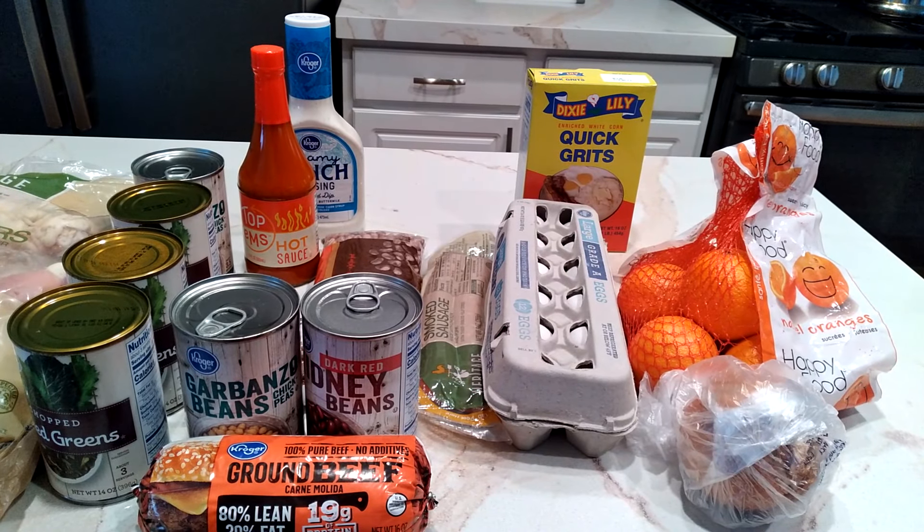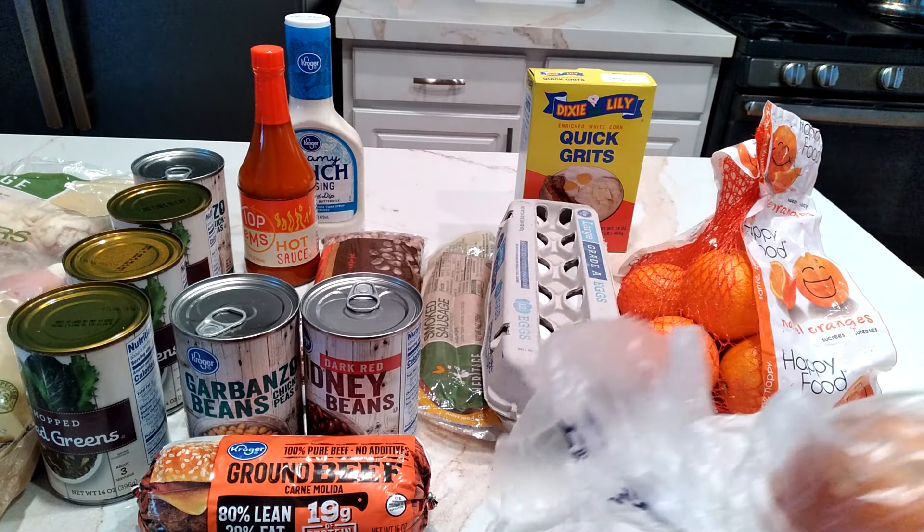Okay fam, I'm back from Kroger and I spent like $23.71. I was frantically looking for my receipt — I like to show you guys the receipt, but I don't even think she gave it to me. When I'm in the stores, I'm doing too much. I'm holding the camera and trying to bag and help them out. But I spent under $25, which was my limit. I got one onion.